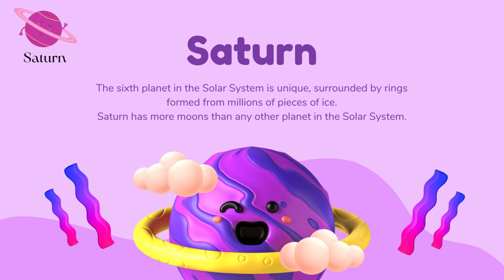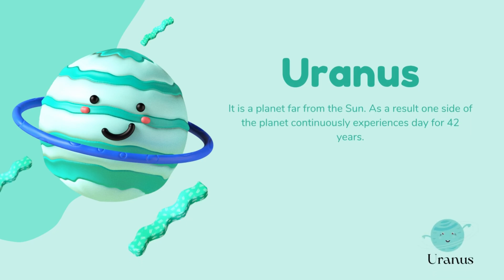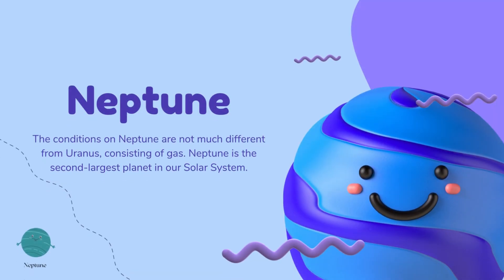Saturn has more moons than any other planet in the solar system. Uranus is a planet far from the Sun; as a result, one side of the planet continuously experiences day for 42 years. The conditions on Neptune are not much different from Uranus — it consists of gas. Neptune is the second largest planet in our solar system.